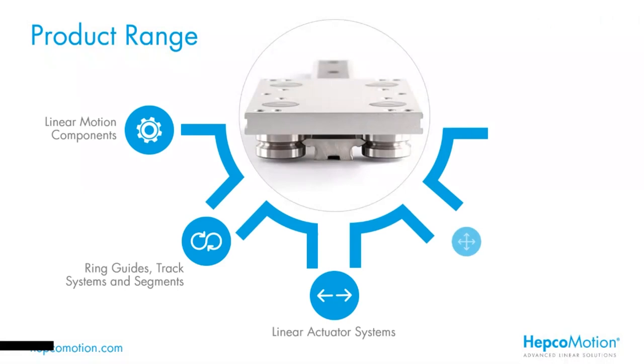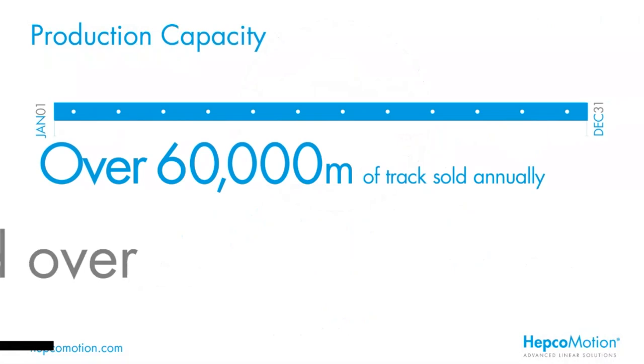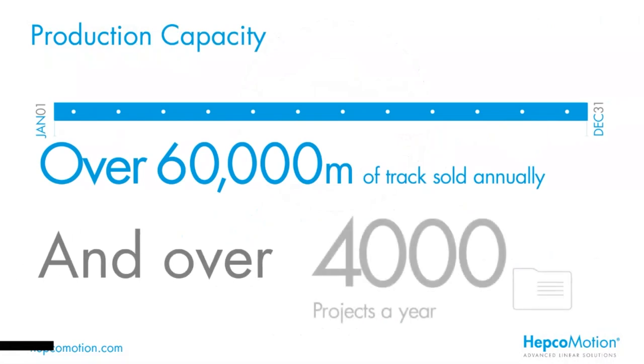So HEPCO Motion — what do we do? Predominantly linear motion components. We're a European manufacturer of linear and circular slide systems. Our product range is extensive with over 45 mechanical motion products in our portfolio, and at the core of our range is vTechnology, which was pioneered by HEPCO Motion over 50 years ago. We're continuously evolving our technology, and this has led to an ever greater demand for our products. Currently we supply over 60,000 metres of track per year, and our sales and technical teams are supporting our customers with over 4,000 projects a year.